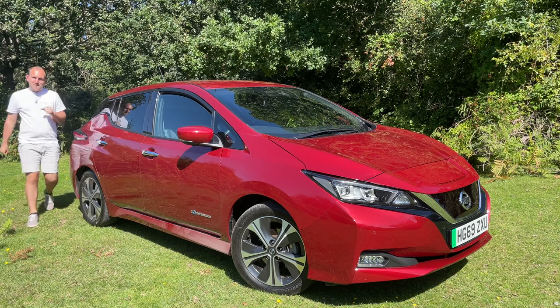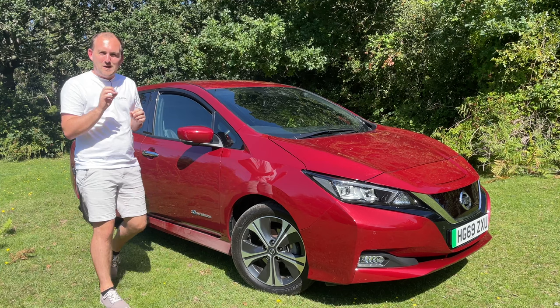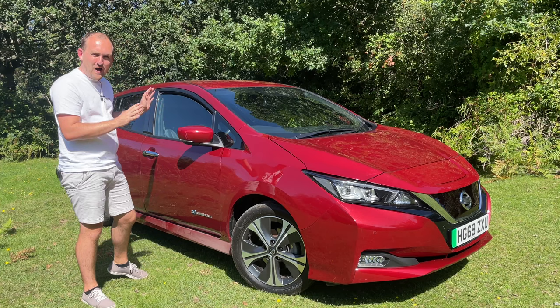In today's walk around video I'm really excited to show you around this 2019 40 kilowatt hour Nissan Leaf Tecna. It's only got one owner, it's been kept in a garage its whole life, it's just had an MOT and a service with Nissan, it's got full service history. We can't wait to show you around — there's loads of cool features on this being a Tecna version, so let's get right into it.